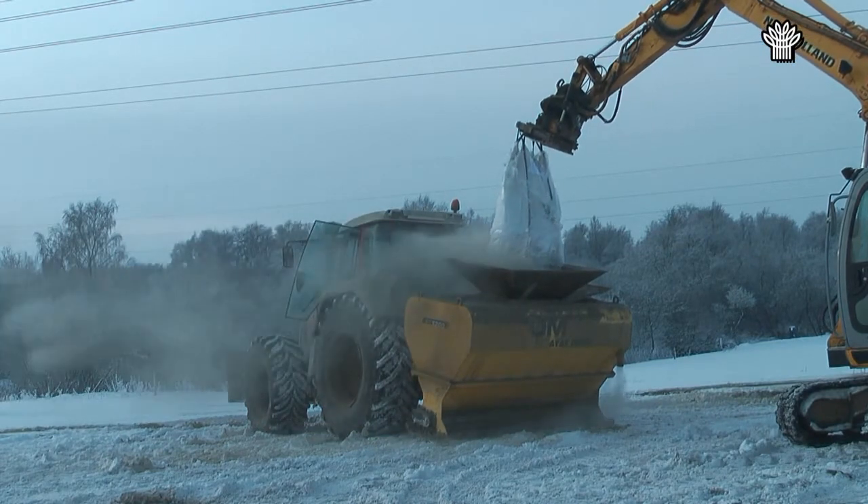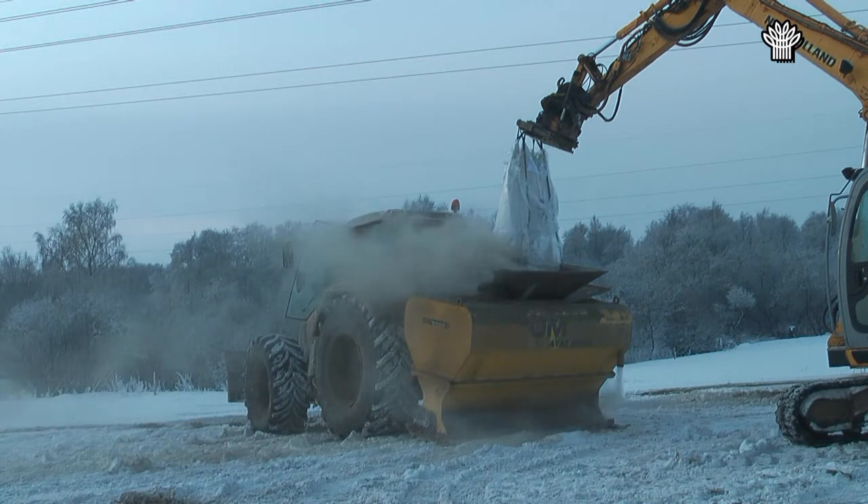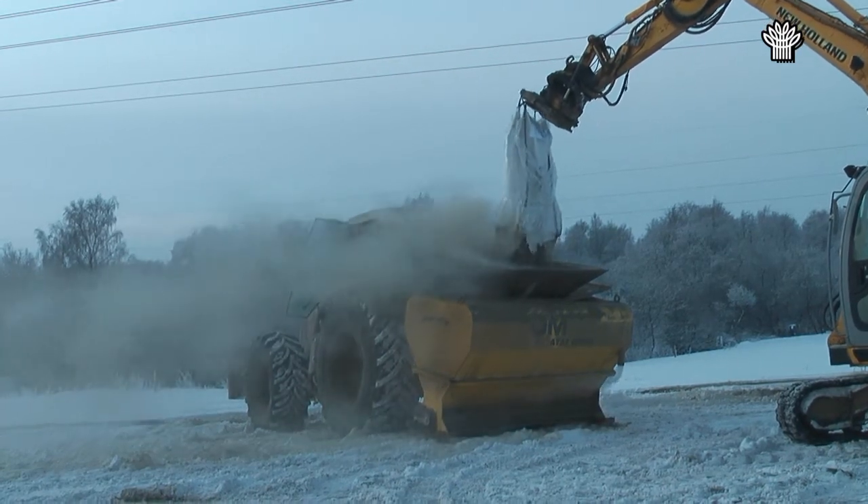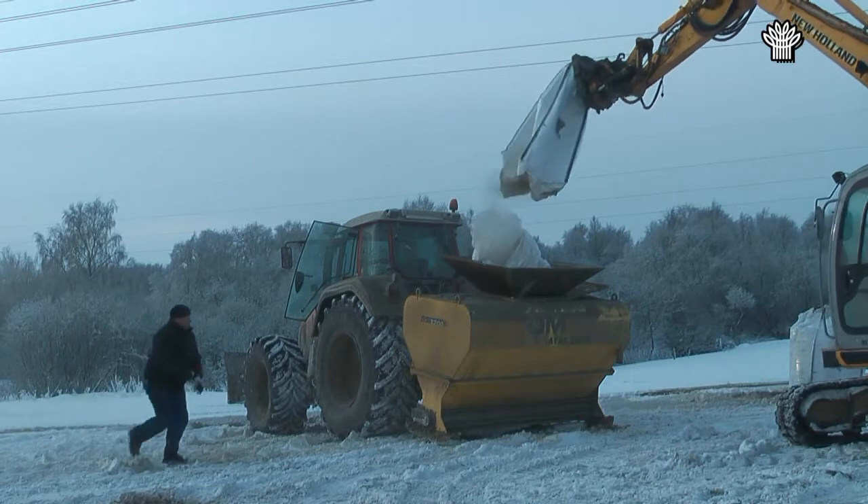Juulstrup Sø-naturgenopretningsprojektet er næsten afsluttet, og nu er det kun vand, der mangler i søen.